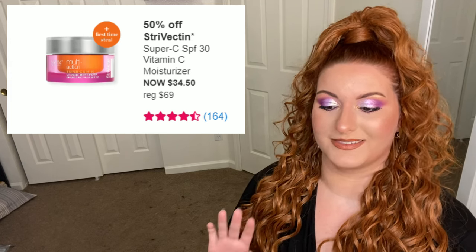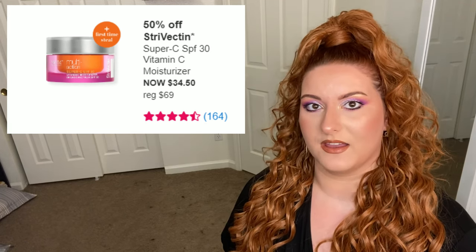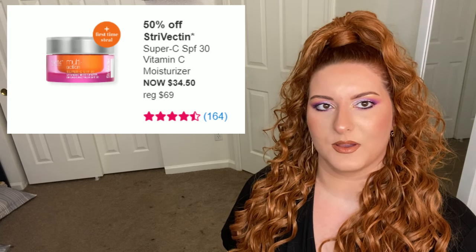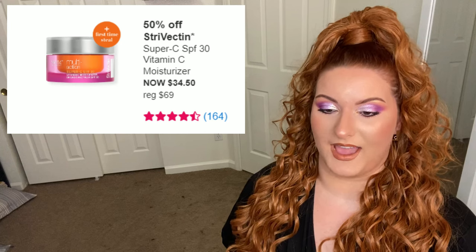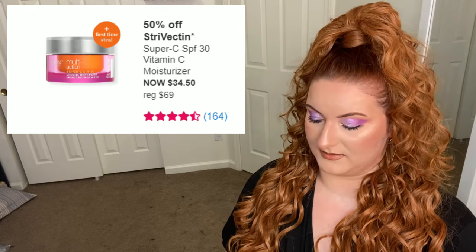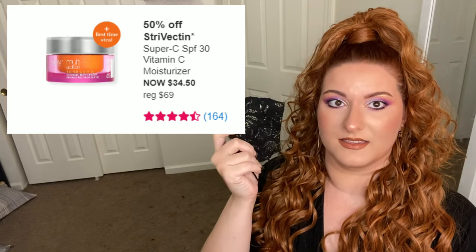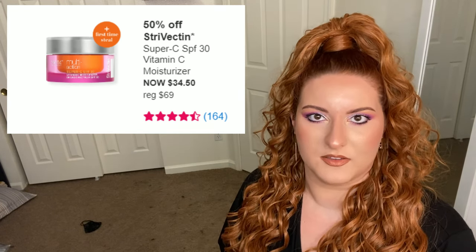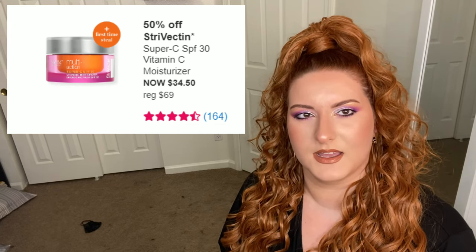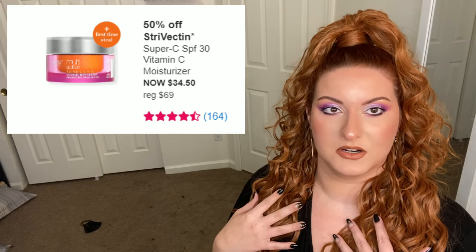Next up is Strivectin. The scent on this is strong — kind of made my eyes water strong. I personally don't think the SPF is as high as what they state. I'm not going to say it's false advertising because I don't want to get sued, but I will say I got some pink on my cheeks when I wore this, and I was also wearing a thick black cloth mask, and I normally don't have an issue with that. Also the third ingredient is dimethicone, which can clog your pores.